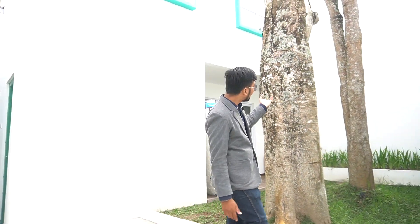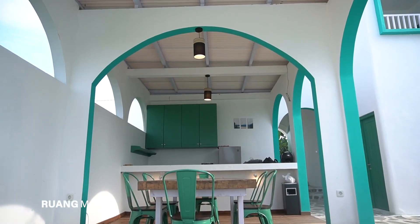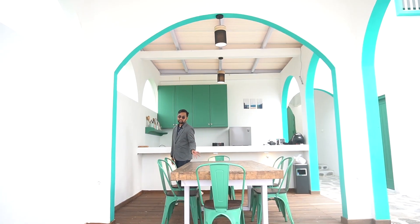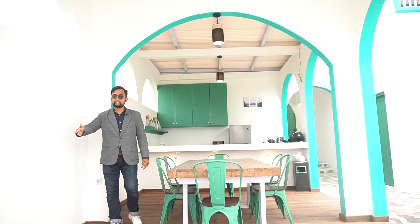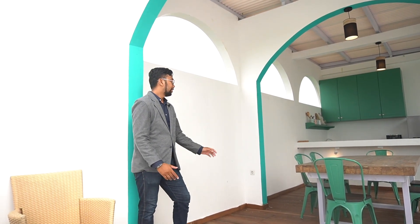Ada pohon pule yang besar-besar. Nantinya kalau sudah banyak daunnya, semakin cantik lagi. Di sini ada dua kamar. Tapi sebelum kita lihat kamar, ini ada tempat relaksasi, tempat kumpul, tempat santai, dan sekaligus untuk tempat makan. Di sini bisa. Sementara memang ada enam kursi, tapi ada beberapa tambahan itu juga bisa. Disediakan juga kursi di sini dan ada beberapa kursi lagi. Di sini santai banget, enak banget.